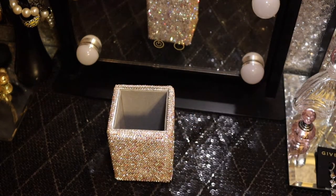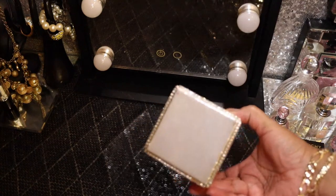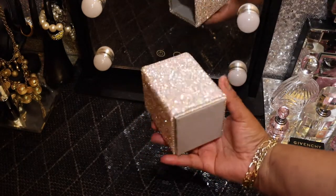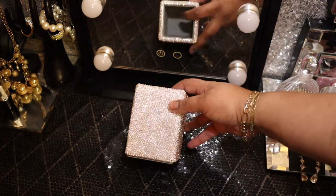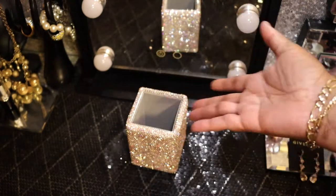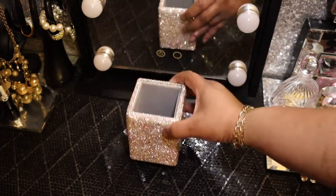Bam! Look at this — you can put whatever you want in it. It's protected on the bottom so it's not going to scrape anything, and it is covered in bling all the way through. I didn't get the clock from the same seller, so it just worked out that everything matches. Isn't that beautiful? And I have two of these.